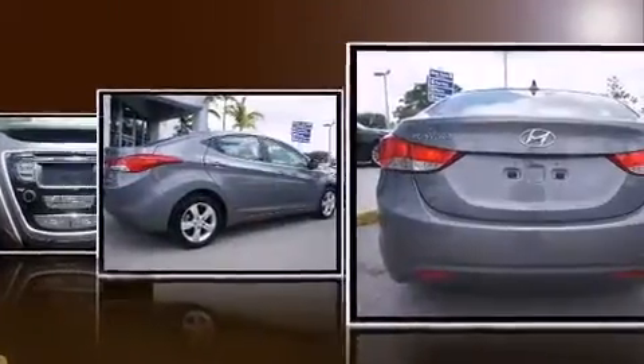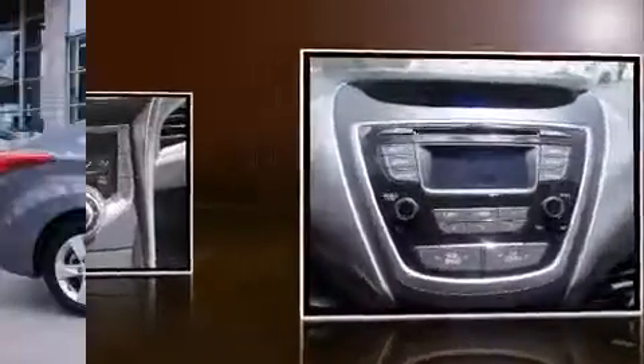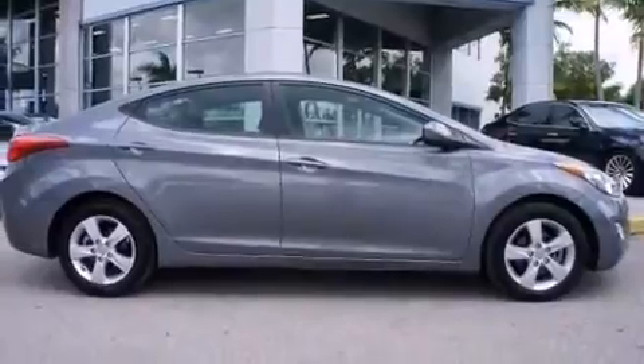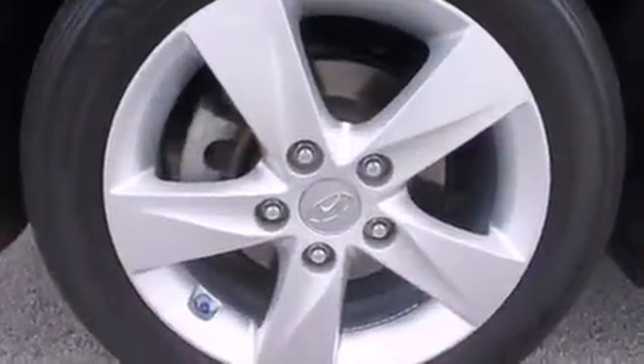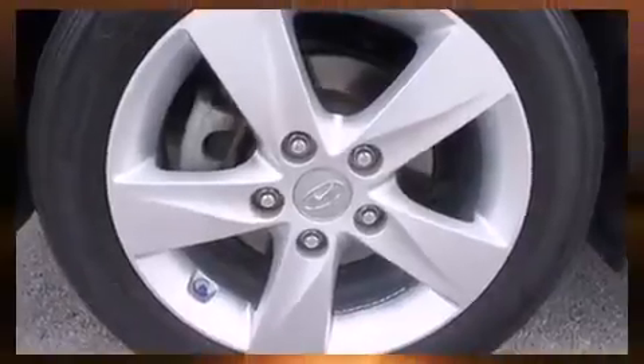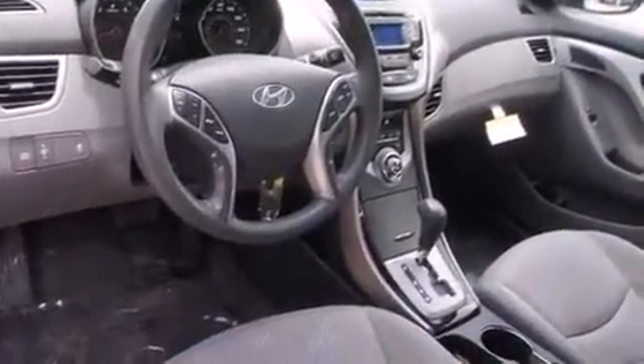It's equipped with tons of terrific amenities but it won't break your budget, such as remote keyless entry, a tachometer, variably intermittent wipers, an outside temperature display, heated door mirrors, and power windows. Premium sound drives six speakers, providing you and your passengers a sensational audio experience.